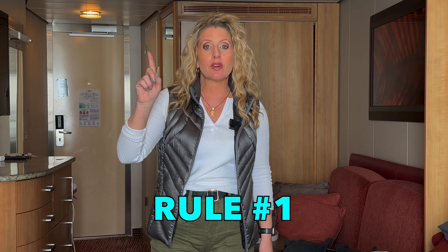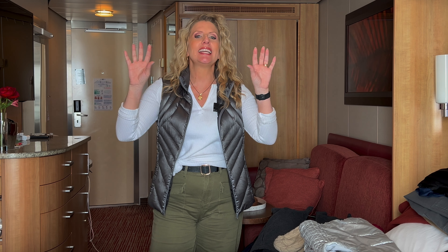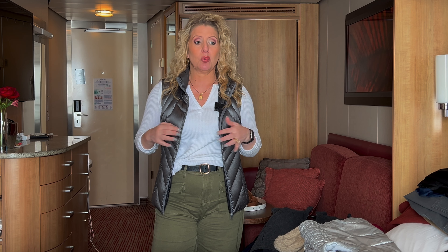Welcome to All Things Wagner's second edition of Packed vs. Wore, Alaska version. We are on the last sea day of our Alaska cruise on Celebrity Solstice. Just like last year when we went in September on Ovation of the Seas with Royal Caribbean, we are going through what we actually packed and actually wore, so you can get an idea of what you might need to pack for an Alaska trip.